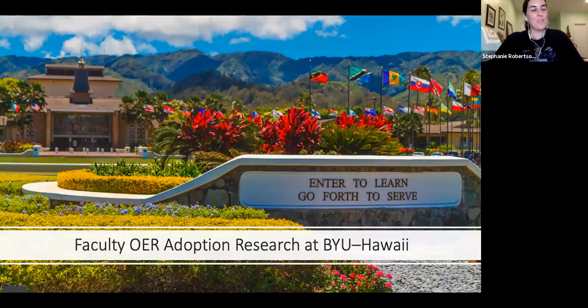We are doing this project here at BYU-Hawaii with faculty, looking at OER and faculty adoption. The research around Open Educational Resources, or OER, largely focuses on cost, benefits to students, and perceptions of OER. This research has laid a foundational level demonstrating that OER is a viable alternative to traditional textbooks.